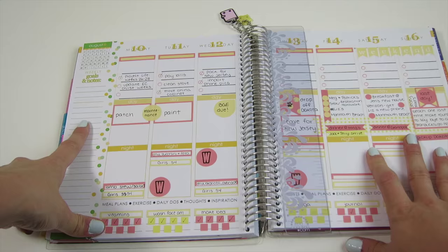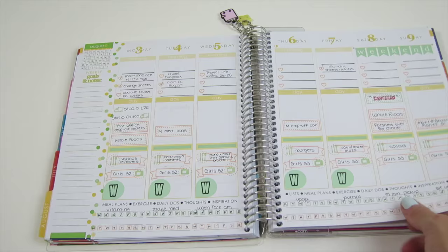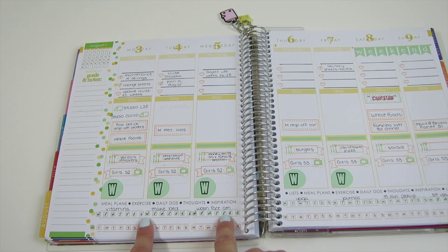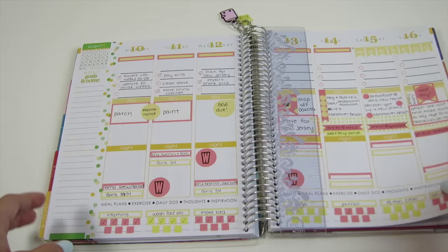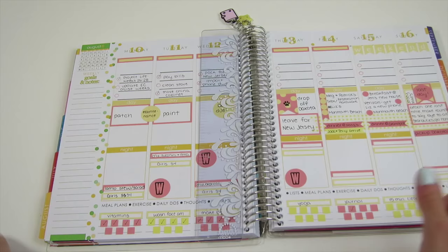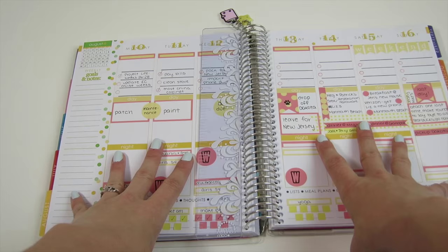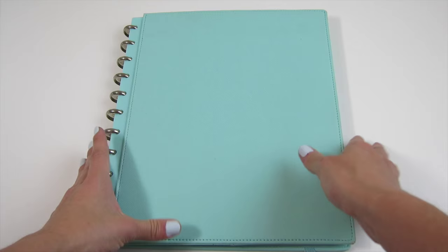I don't really use the sidebar too much — I've tried a couple different things but haven't gotten attached to regularly planning anything there. I change up how I decorate week to week, like stamping the days of the week instead of using stickers, or switching up colors. But the general system has stayed the same for a couple of months now, and it's been working for me. That finishes up my Erin Condren Life Planner.